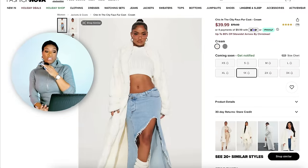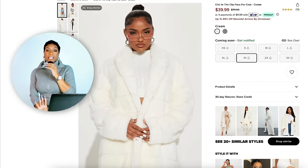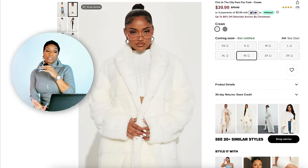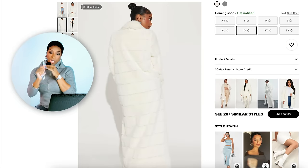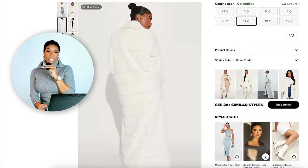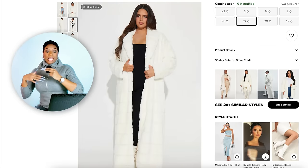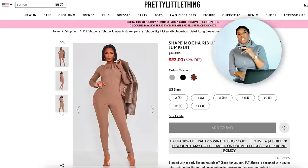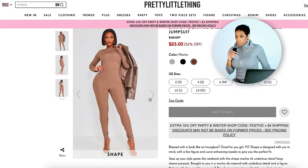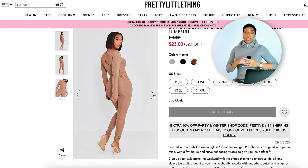Also over at Fashion Nova I found another option that comes in sizes extra small to size 3X — this one is $40. It's called the Chic in the City Faux Fur Coat. It's not exactly the same but it's just another option — more affordable and it can give that same feel and vibe. I want to throw that one in there.